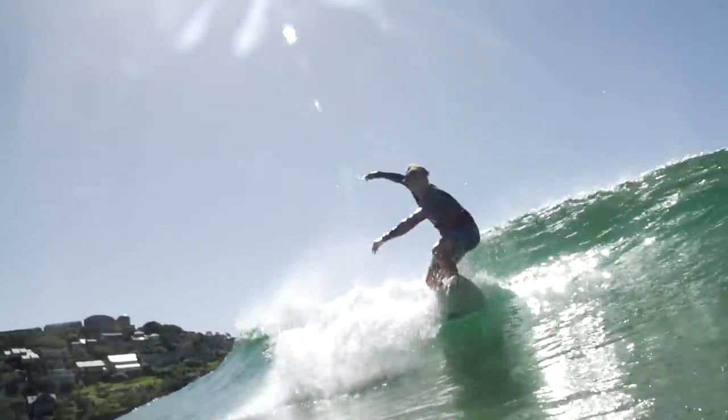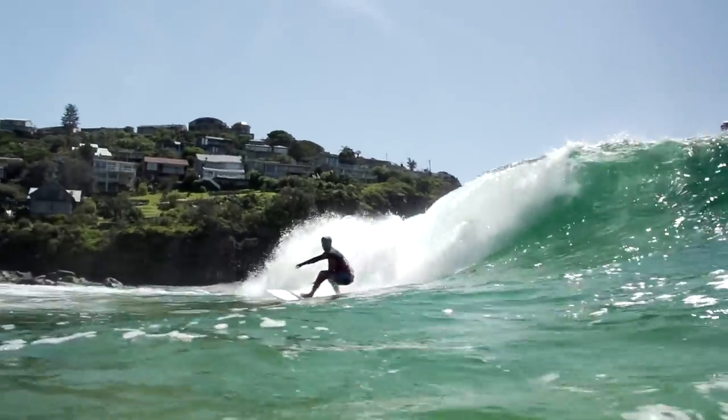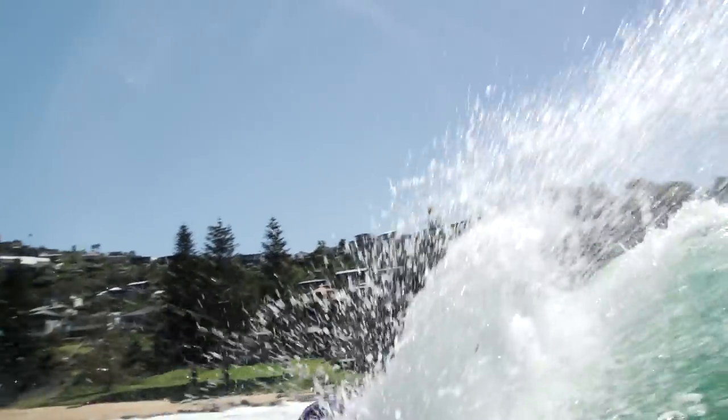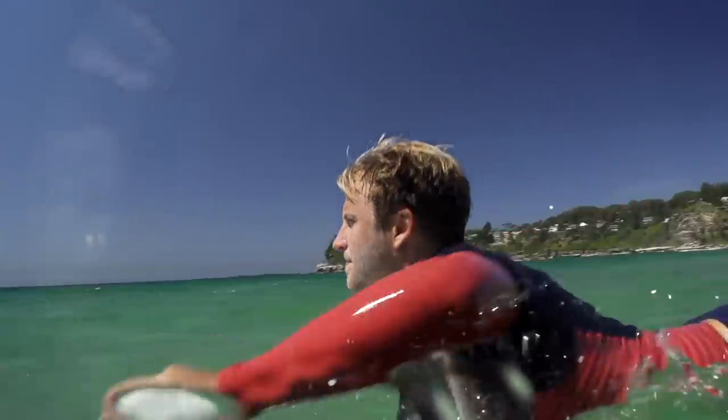Paddling enables you to be in position for waves as they come in. It allows you to enter waves with enough velocity to make standing up and picking your line easy. And of course, it allows you to get back out there and do it all again. We've established why all this is important, but now let's talk about actually how to do it. Here is the perfect paddling technique.